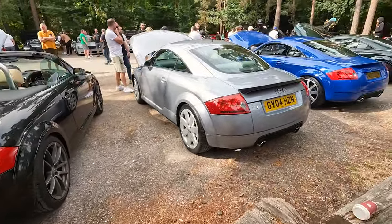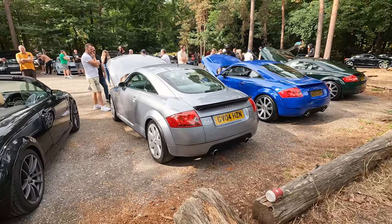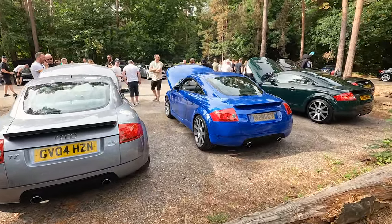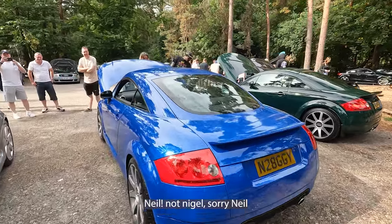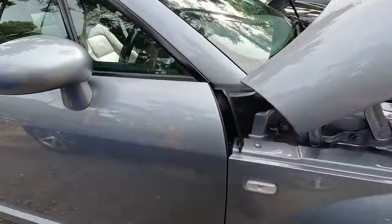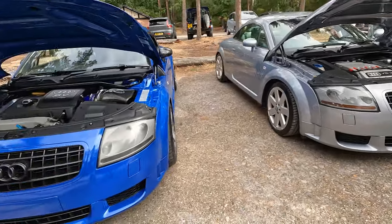You've got Alex here - he's on the channel. He's bought both of them: got his missus to drive the 3.2, which is hers, even though he wants to mod it. The manual 3.2 and then his Noggy, which is gorgeous. And of course Nigel, because they twin everywhere. Beautiful cars - nice to see them always together.